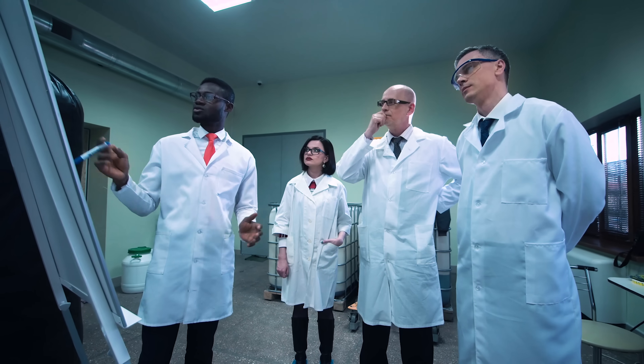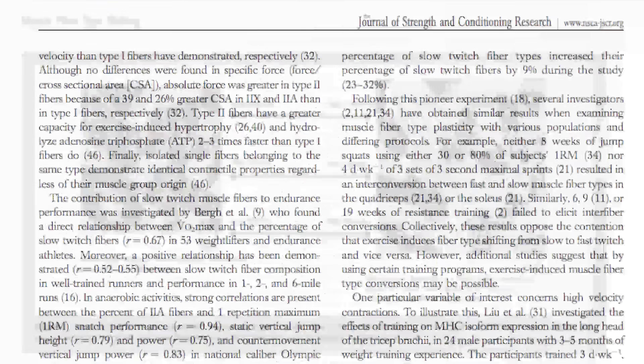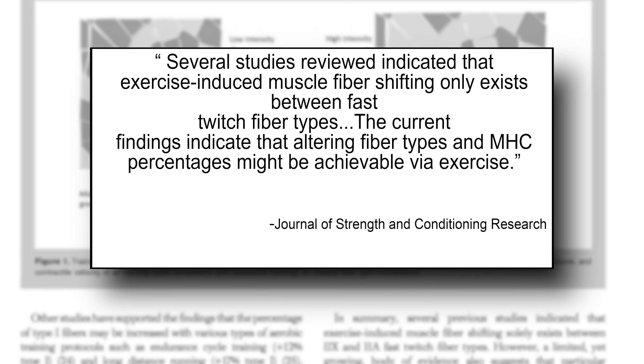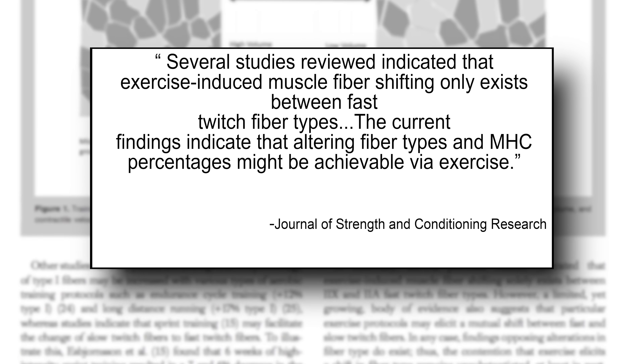That leads to the next question: can you shift a muscle fiber to a different kind depending on how you train or eat? Yes and no. There are studies to back this up. A study published in the Journal of Strength and Conditioning Research looked at the effect of training on muscle fiber types. What they found is that you can't shift from type 1 muscle fibers to type 2, but you can very easily shift from type 2a to type 2b depending on the type of training you're doing.